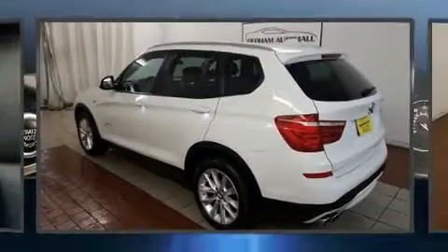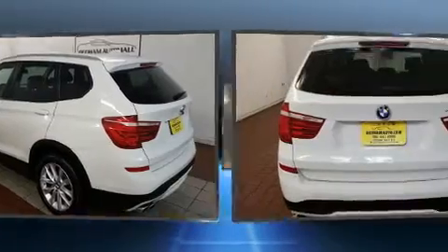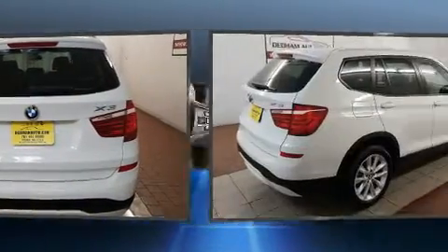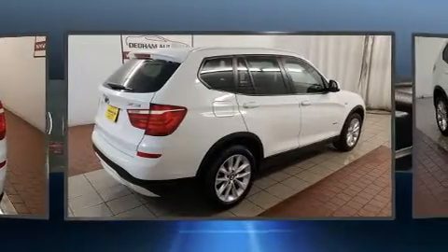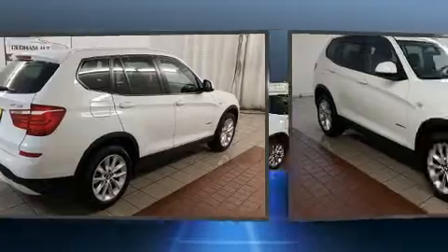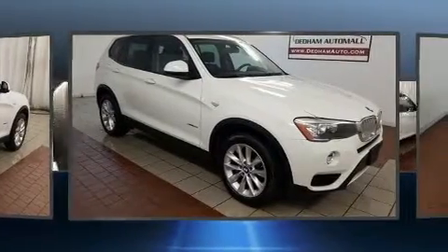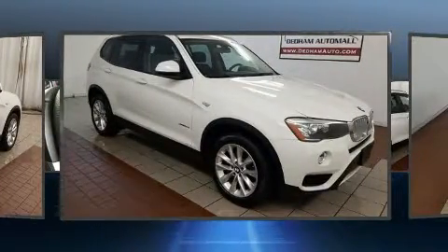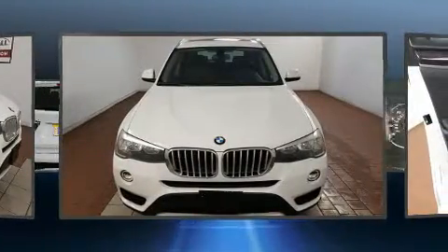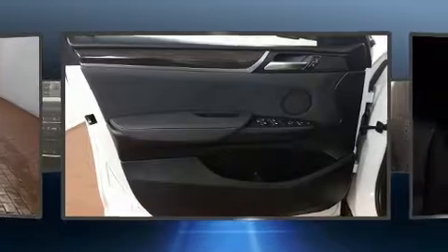Get excited about the 2015 BMW X3. Smooth gear shifts are achieved thanks to the two-liter four-cylinder engine, and all-wheel drive keeps this model firmly attached to the road surface. Well-tuned suspension and stability control deliver a spirited yet composed ride and drive. A turbocharger is also included as an economical means of increasing performance.